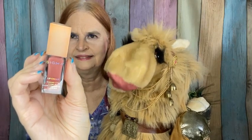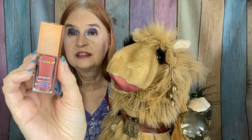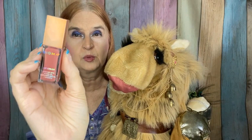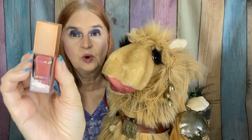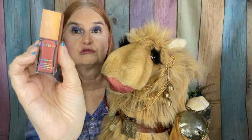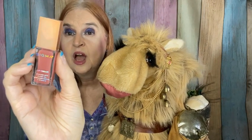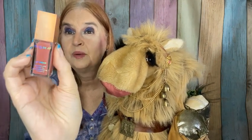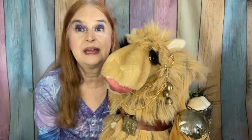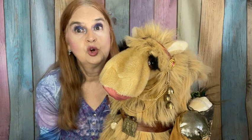This is a lip cream from Sigma. I had one of their lip oils or lip creams before — I can't remember which one — but I've had one of their lip products and I really enjoyed it. It was a little sticky maybe, but it was definitely moisturizing.